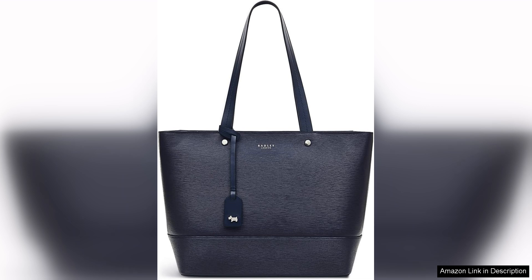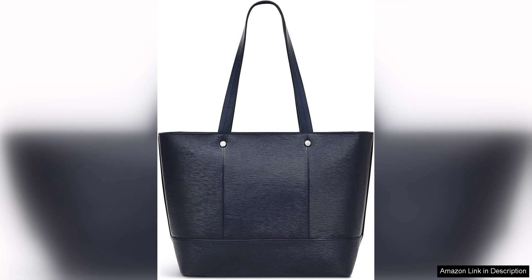One of the standout features of this tote is its spacious interior. With ample room for daily essentials, it comfortably fits a laptop, wallet, and personal items without feeling bulky.